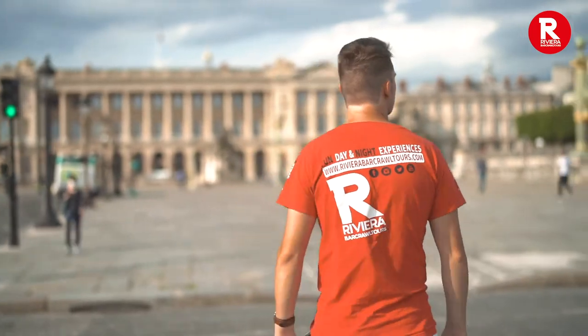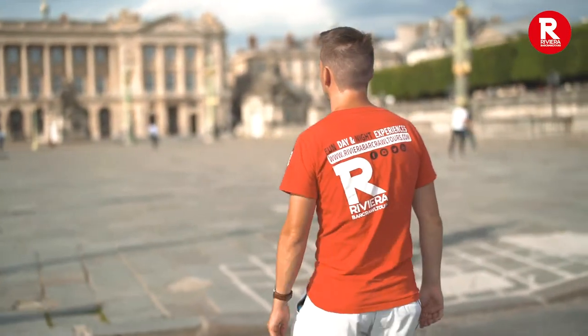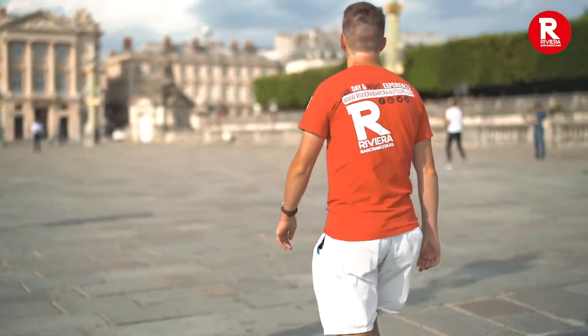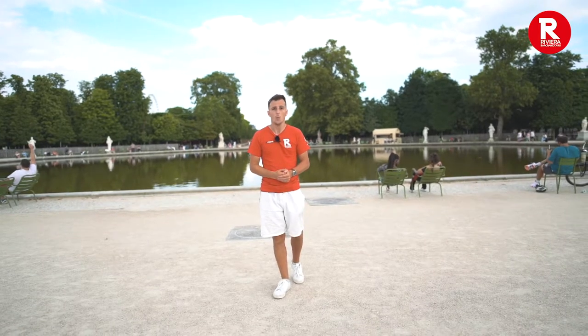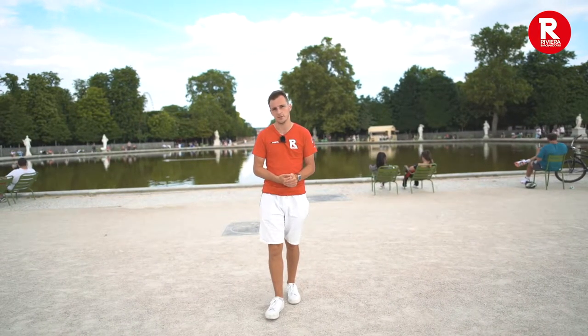But for now, let's find out more about this famous street. The origins of the Champs-Elysées go all the way back to the famous French King Louis XIV and his desire to build an extension to the beautiful Tuileries Gardens here at the eastern tip of the avenue. The Tuileries are highlighted by the incredible Orangerie Museum, home to Monet's famous water lilies.